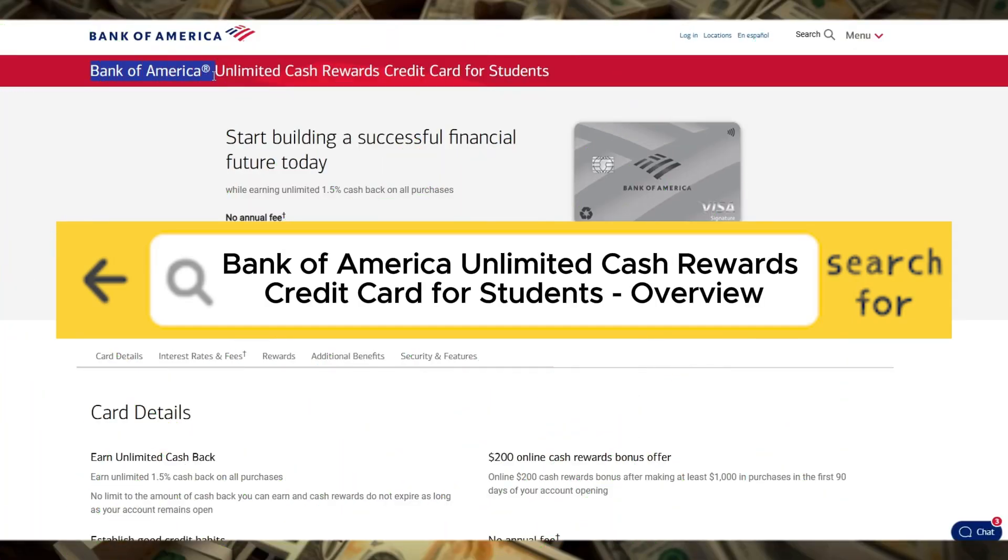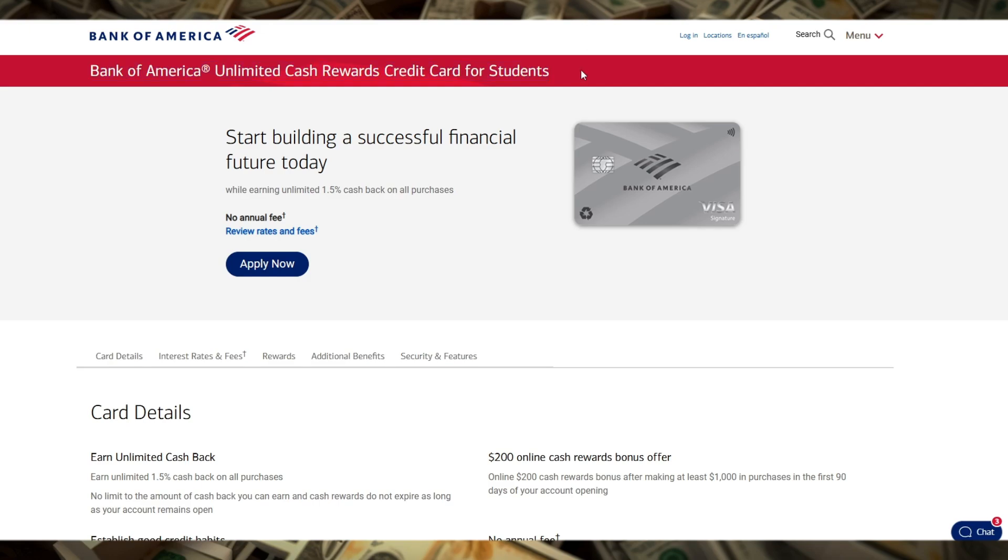Welcome to our video on the Bank of America Unlimited Cash Rewards Credit Card for Students, a card designed specifically to help students build credit while earning unlimited cash back. If you're a student looking to establish your credit history and get rewarded for your everyday purchases, this card might be just what you need.